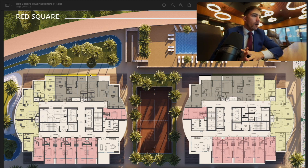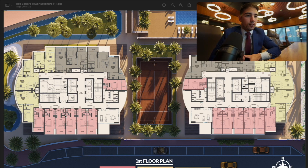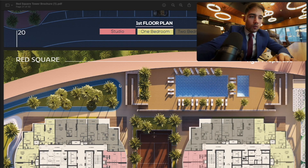The starting price for studio apartments is around 590,000 dirhams for a back-side view unit. The starting price for a one-bedroom apartment is around 1 million dirhams, and the starting price for a two-bedroom apartment is 1.5 million dirhams. Studios have an 80/20 payment plan — 80% paid during construction and 20% post-handover over two years. One and two-bedroom apartments have a 70/30 plan — 70% during construction and 30% post-handover over two years.